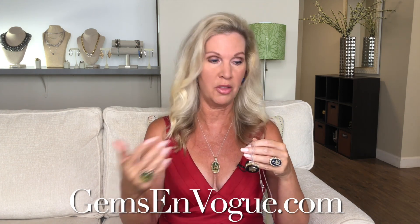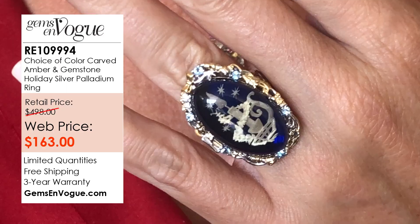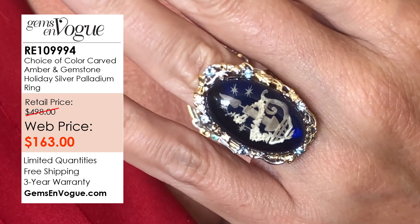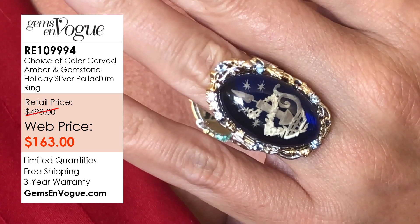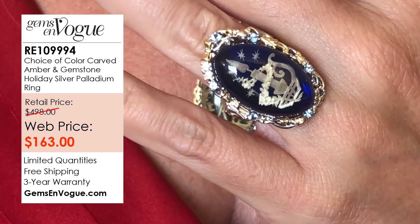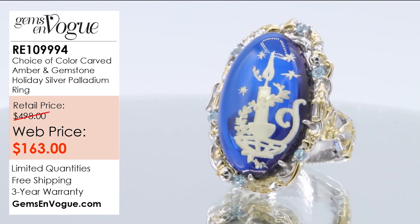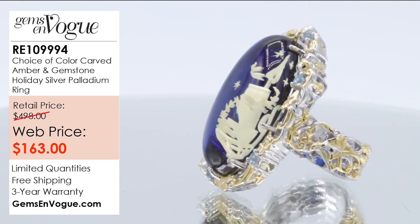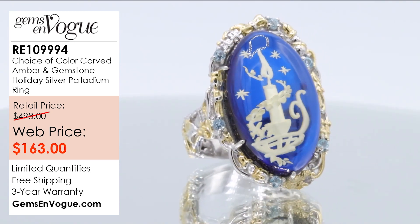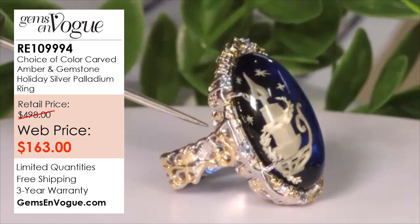Our next piece is the beautiful candle carved amber ring in blue. I love this piece too, Michael — it's going to be over 12 full carats. Look at the candle on the inside; it takes you back to Charles Dickens days. In the middle of the night with the cap and slippers, carrying the candle to the Christmas tree — it reminds me of old black-and-white movies from the 60s. This is being offered at only $163, a 12-carat amber all carved by hand, with a quarter carat of beautiful topaz on the side.